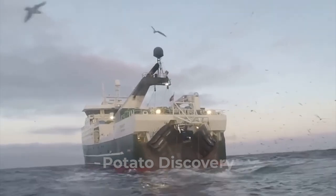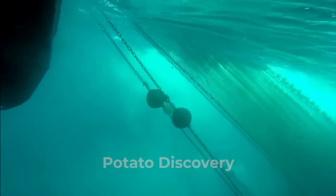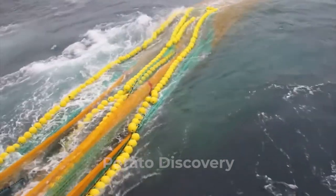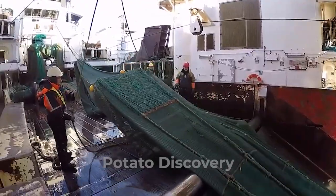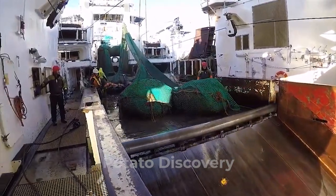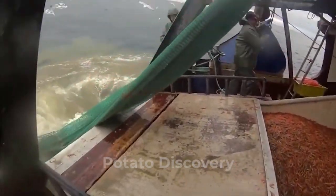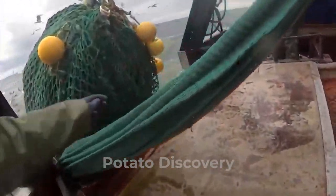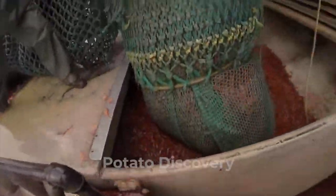Shrimpers have been generally using the same basic technique to trawl for shrimp using boats or trawlers, with advancements mainly serving to increase efficiency and improve environmental stewardship. Shrimpers are inherently interested in sustaining the environment and the shrimp fishery because their livelihoods depend on it.